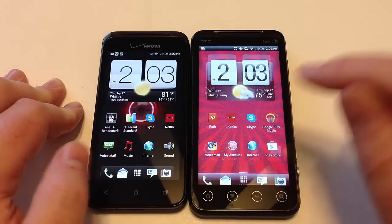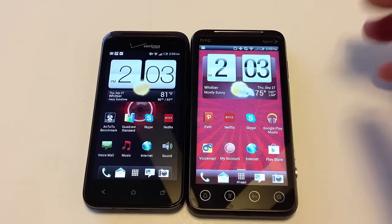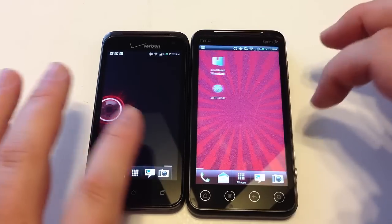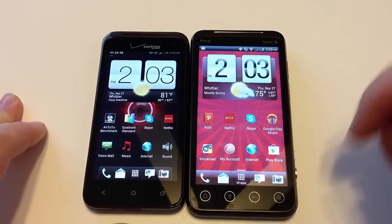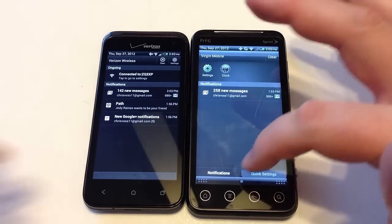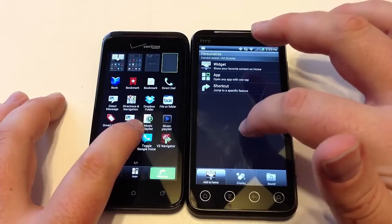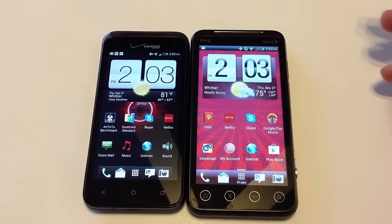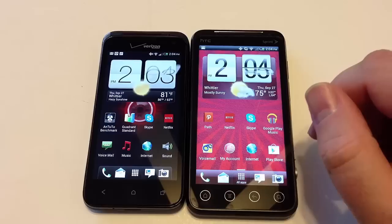Most of you watching are likely familiar with Android software. Both devices have navigation features — the HTC EVO V appears to have an infinite flip to it, which is pretty amazing. You've got drop-down notification menus, and you can add widgets and features to each device. A lot of people like Android because there's a lot of customization you can do to make it work for your personal use.